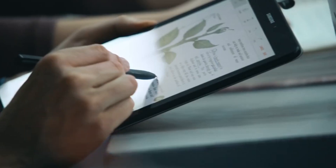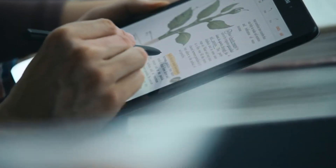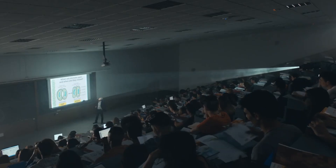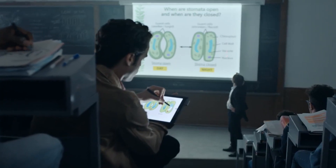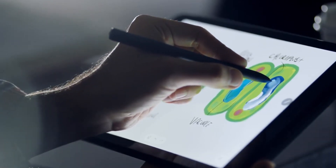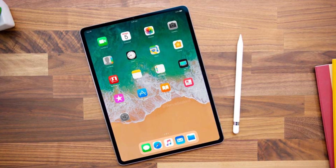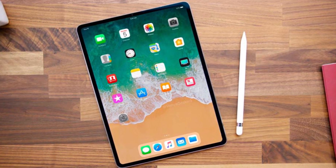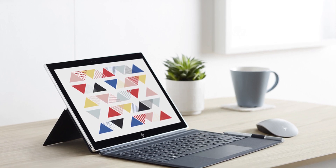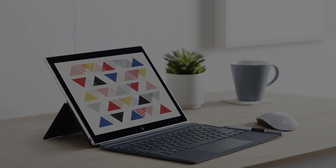Today, most tablets come with stylus support and can be used for taking notes and other similar tasks. Students can use tablets to jot down notes during their classes. Businesses can equip their employees with tablets to speed up overall workflow and enhance project collaboration. The possibilities are endless. Choosing the right tablet for your note-taking needs isn't exactly easy given the vast array of choices available in the market. To help you pick a suitable one, we made a list of the best note-taking tablets available on the market.